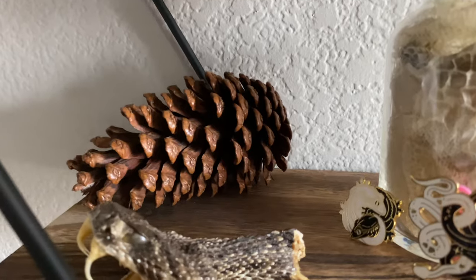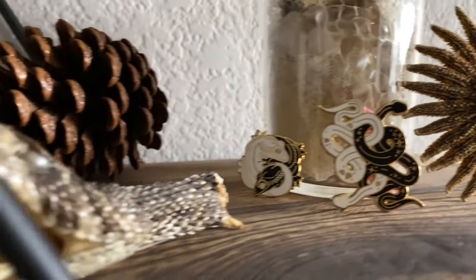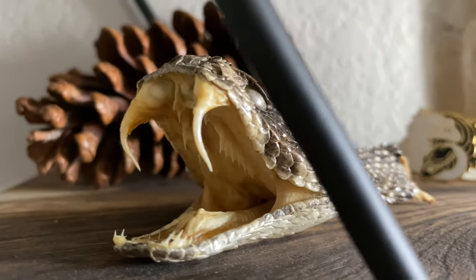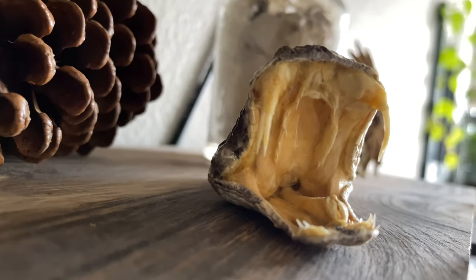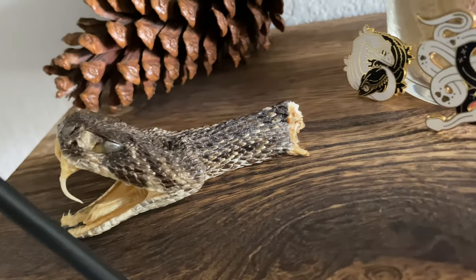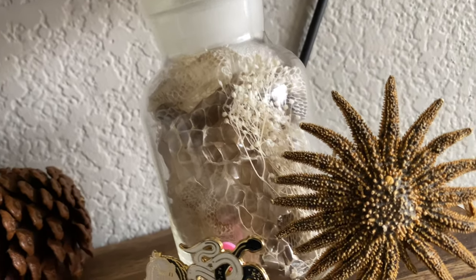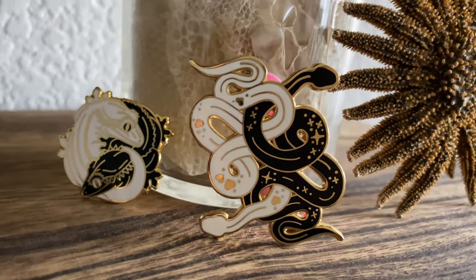Moving down, I have another pine cone on this shelf just for decor, and then a couple more taxidermy pieces. This starfish is also from Curious Nature, along with this beautiful taxidermy rattlesnake head. This was ethically sourced, by the way. It was a humanely sourced piece of taxidermy. The really cool feature of this head is that rattlesnakes shed their fangs, and this one was actually in the process of shedding a fang, so it looks as though it has a double fang on the left, which is so cool. I also have a vial with all of my snake sheds in it, and a couple of enamel pins from Etsy — a snake one and a gecko one. They're by different sellers but have a similar aesthetic.